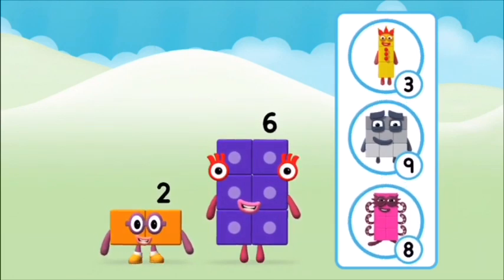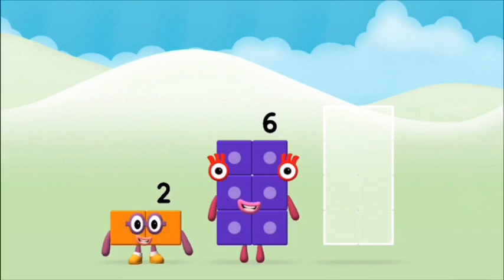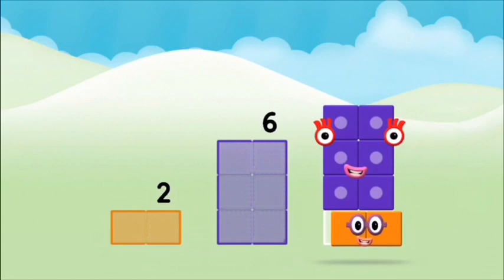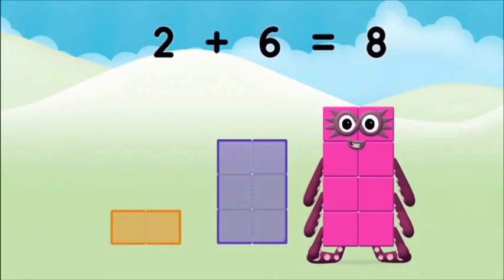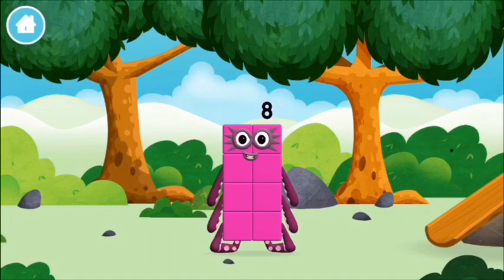Do you know which number block you'll make when you add these two number blocks together? Hmm, let's find out! Now add the number blocks together. Two plus six equals eight. That's it, you made number block eight — you made a new number block!